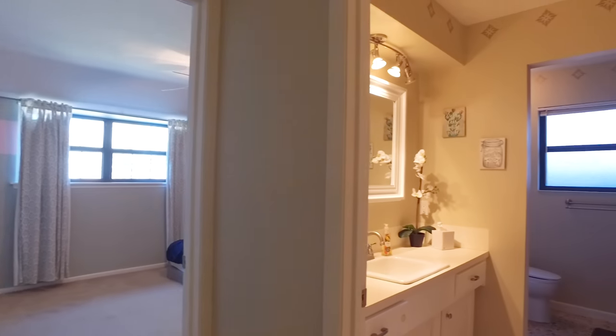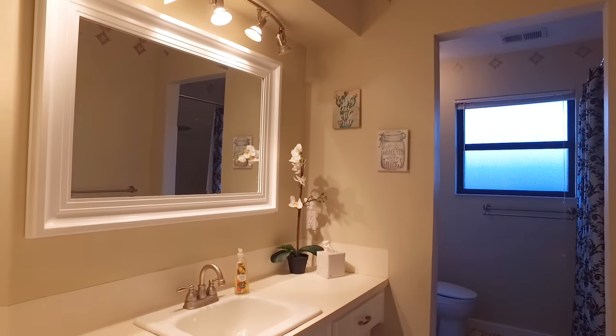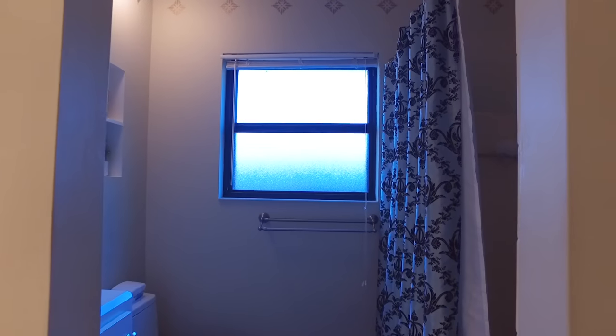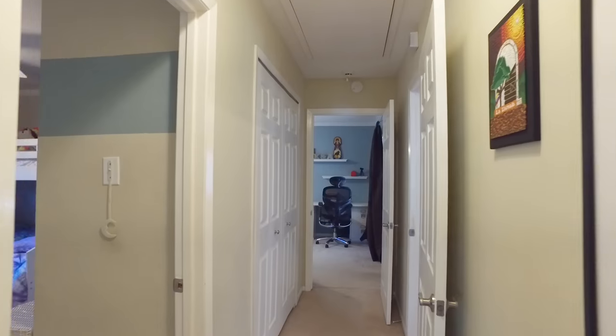Under the slab of this home they replaced the plumbing. Never any foundation issues. This large bathroom has a shower tub combination, plenty of room for everyone nearby.